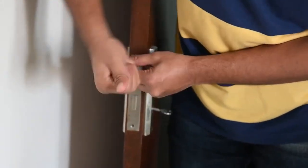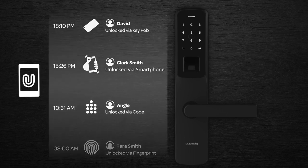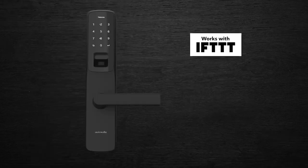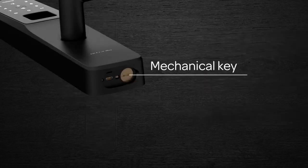One remarkable aspect of this smart lock is the variety of ways you can unlock it — a total of six different methods. You can unlock it via your smartphone app, utilize the fingerprint scanner, enter a password or PIN, or use a contactless key fob, among other options.